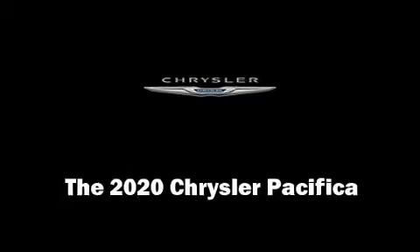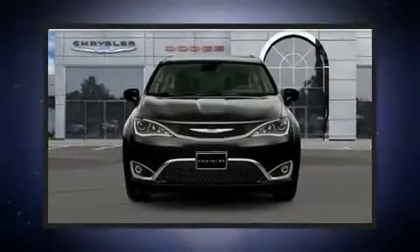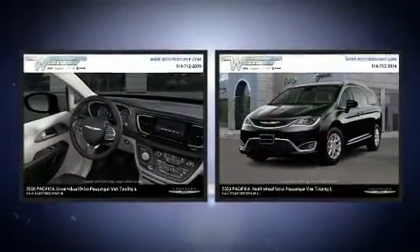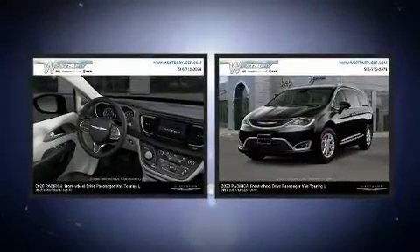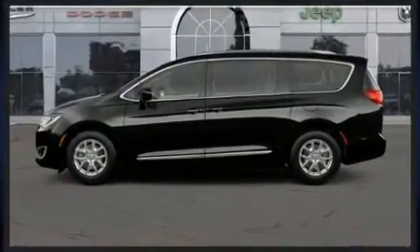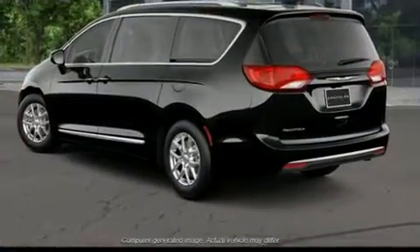You can expect a lot from the 2020 Chrysler Pacifica. This eight-passenger van leads among competitors in its segment. Under the hood you'll find a six-cylinder engine with more than 270 horsepower, and for added security, dynamic stability control supplements the drivetrain.